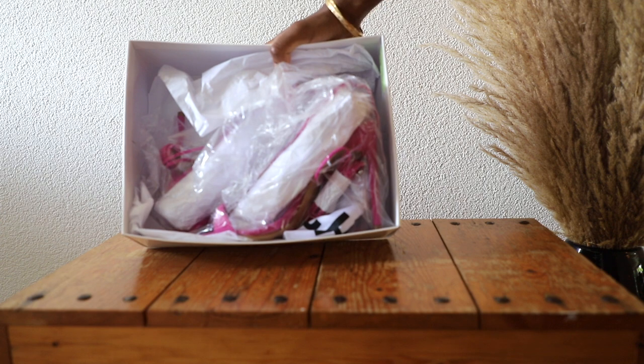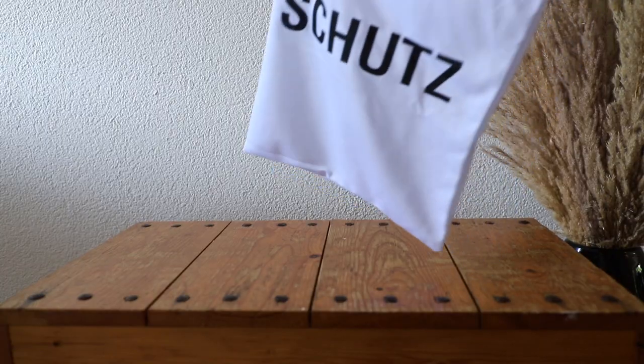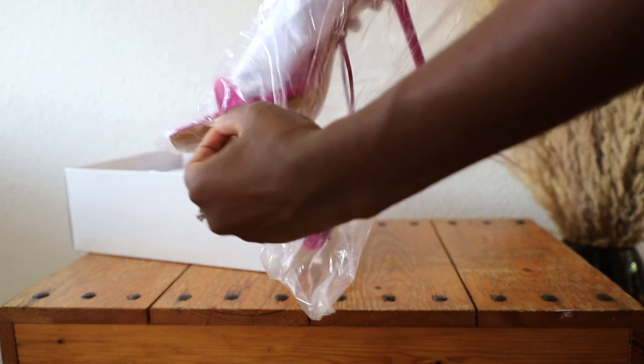Now let's take a look at the packaging, because every pair of heels came in a beautiful package — it came with a dust bag and the shoes were individually packed in plastic and also with tissue paper.